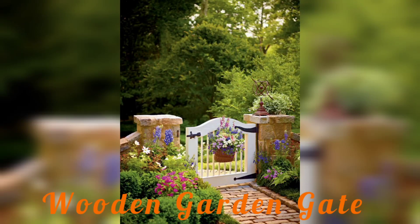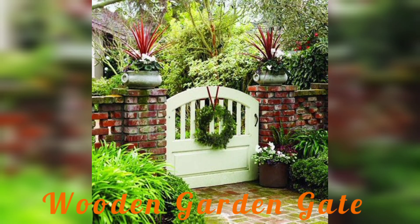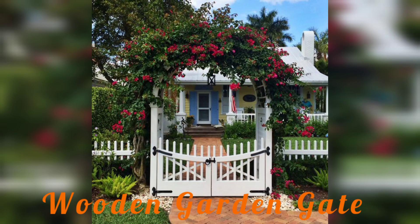Hi there, welcome back to my YouTube channel Garden Ideas. I hope you will be fine, and my good wishes are always with you. Today I am sharing different amazing, incredible garden gate ideas.